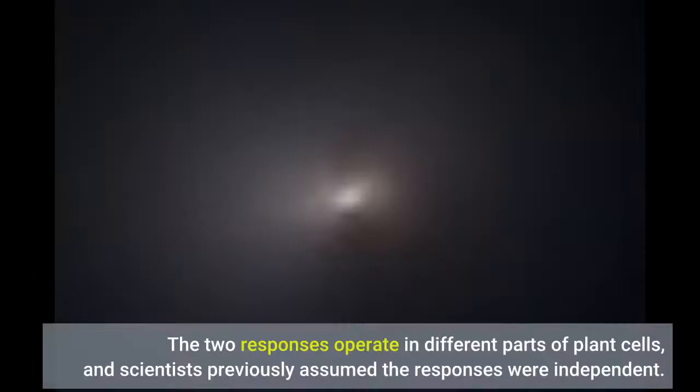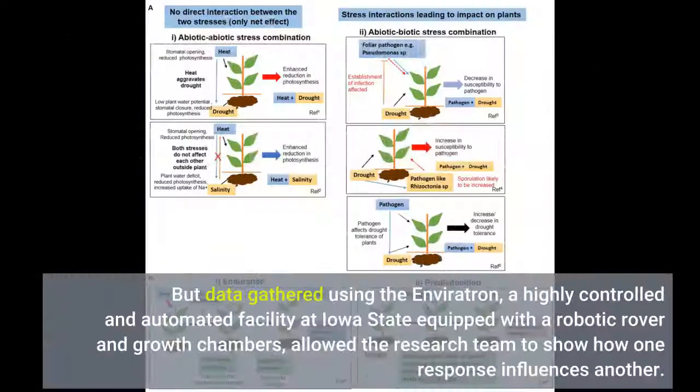The two responses operate in different parts of plant cells, and scientists previously assumed the responses were independent. But data gathered using the Envirotron, a highly controlled and automated facility at Iowa State equipped with a robotic rover and growth chambers, allowed the research team to show how one response influences another.